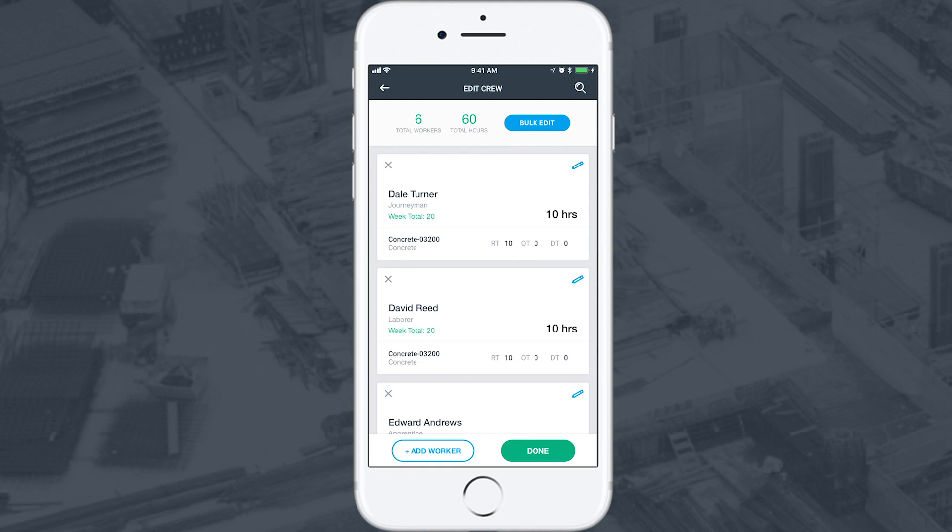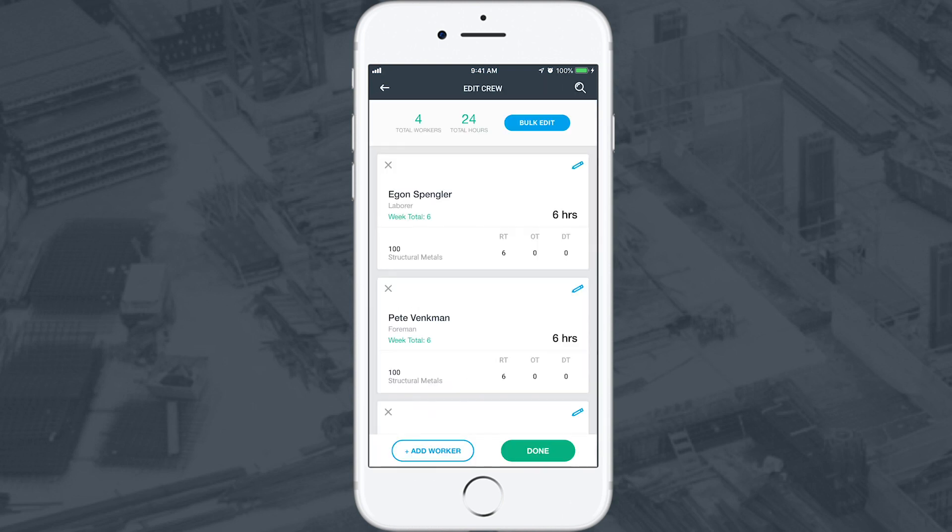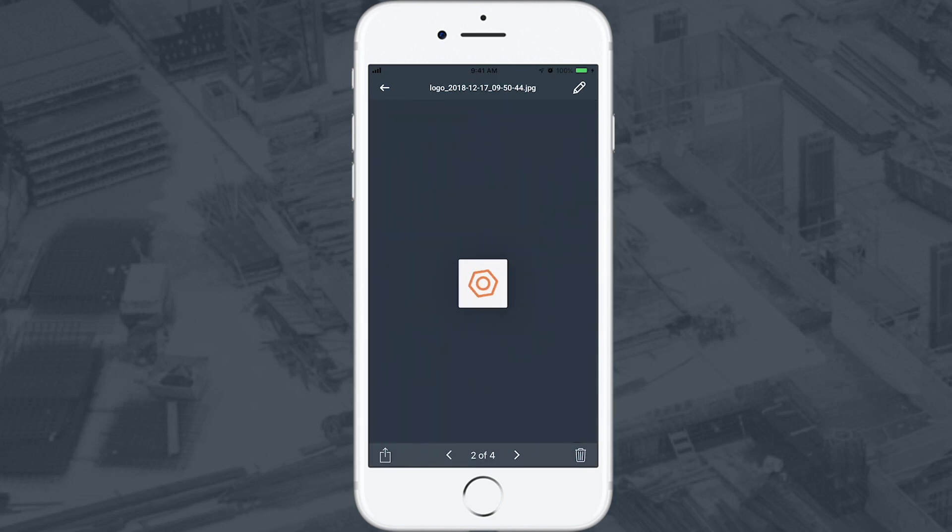Raken's digital toolbox saves superintendents time by allowing them to capture daily reports, timecards, tasks, and photos directly from the field with an easy-to-use mobile app.